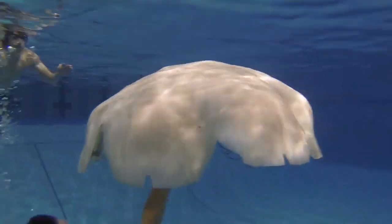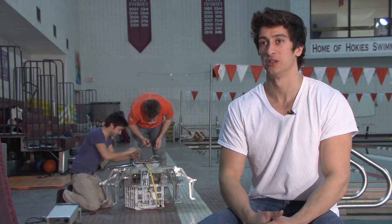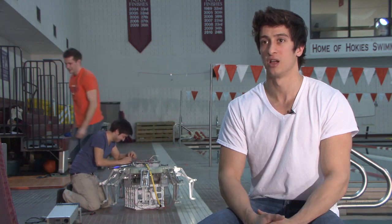The first step is to understand the fundamentals of propulsion mechanisms utilized by nature. We're dealing with a type of propulsion that's not commonly studied — it's not like a boat or a submarine where we have flexible parts. We've got a lot of parts moving.